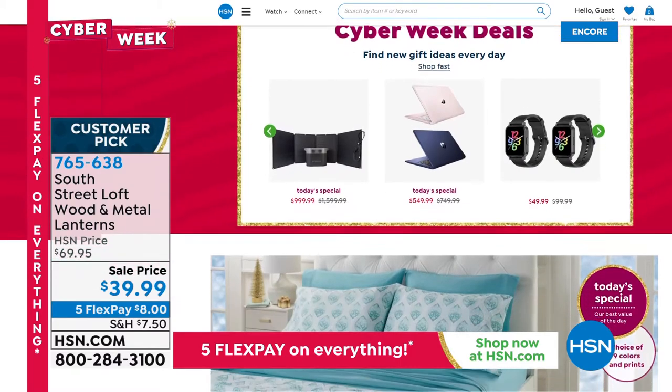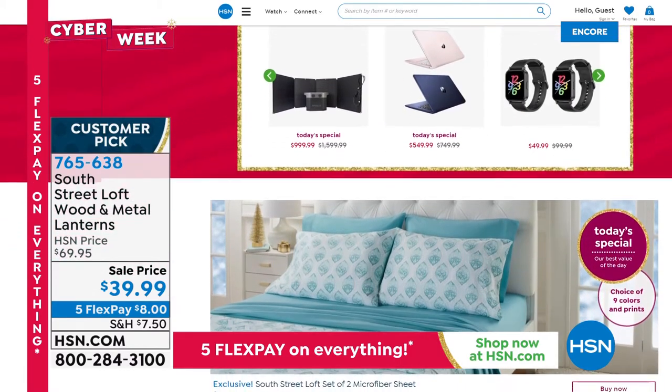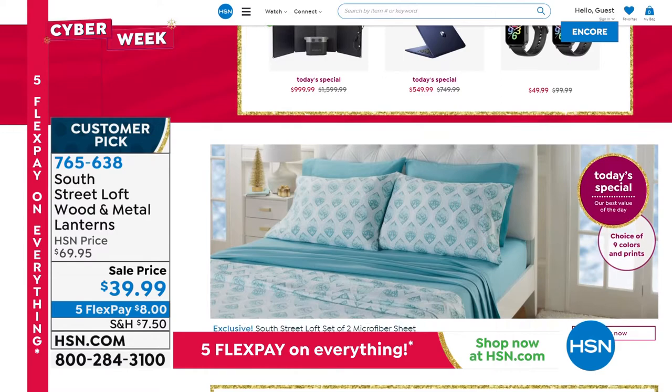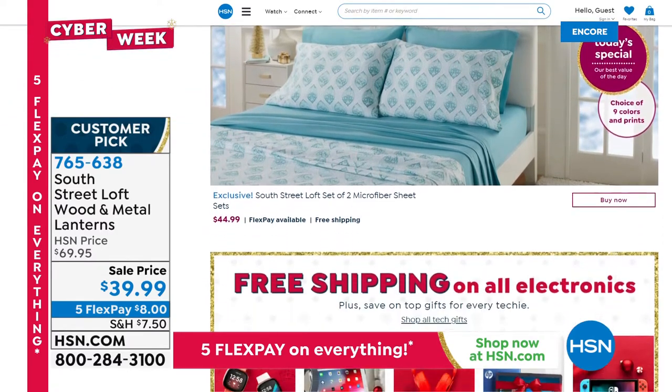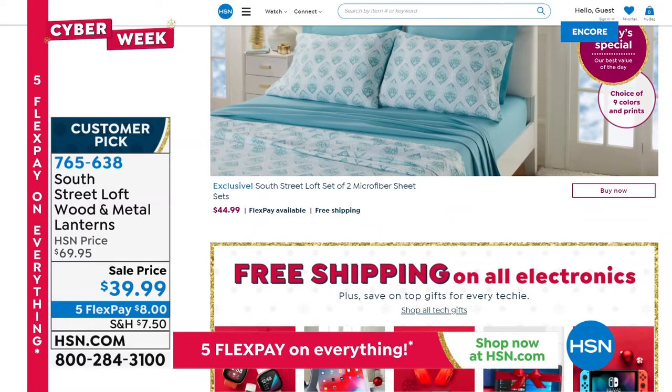That really means about 23 days to get your whole gift list taken care of before Christmas Eve — so the time is now. Not since 2013 have we done two complete sheet sets as a Today's Special. Check that out — 44.99 and you can get a print and a solid, or two coordinating solids. Those are brushed microfiber.